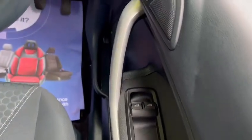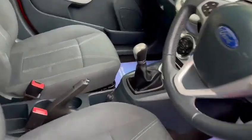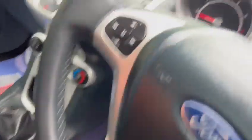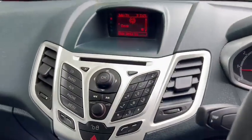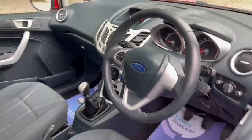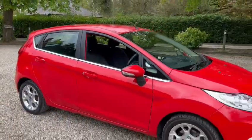You've got electric windows, electric mirrors, and height-adjustable seats. You've got a USB and aux port, 12-volt sockets, and Bluetooth hands-free. You've also got air conditioning. In the back you've got isofix and 12-volt sockets. Okay, thanks for looking.